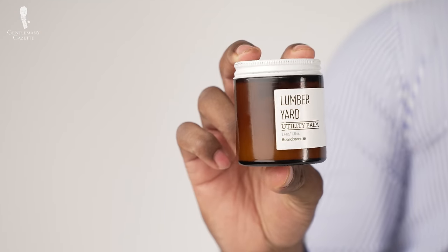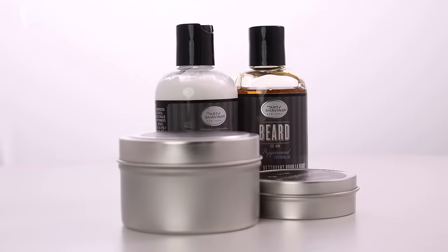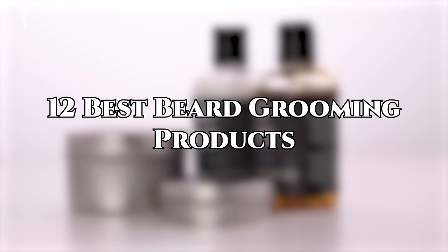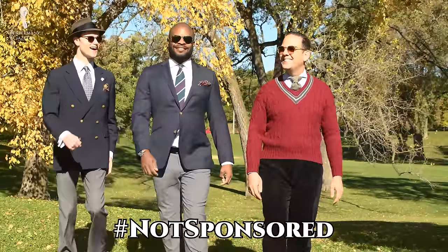Welcome back to the Gentleman's Gazette. In today's video, we're going to share with you some of our favorite beard grooming products to make sure your beard is always looking its best. Many of these products are used by me and other members of the Gentleman's Gazette team, but this video is not sponsored — just your honest opinions.